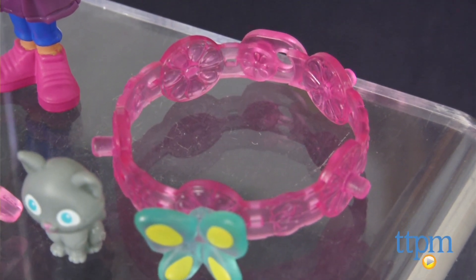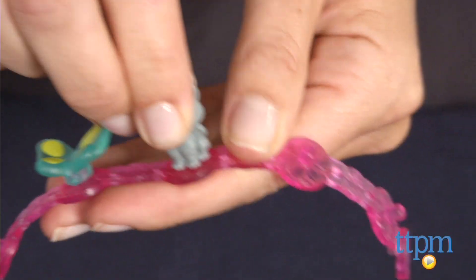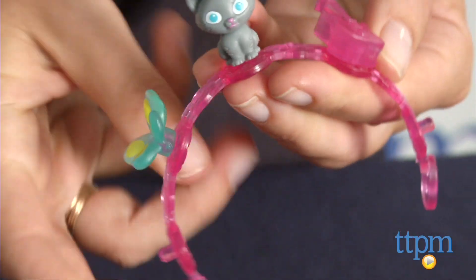On the TV show, 10-year-old Dora moved with her family to a city by the sea, where she meets new friends and goes on new adventures with her smartphone's map app and a magical charm bracelet.